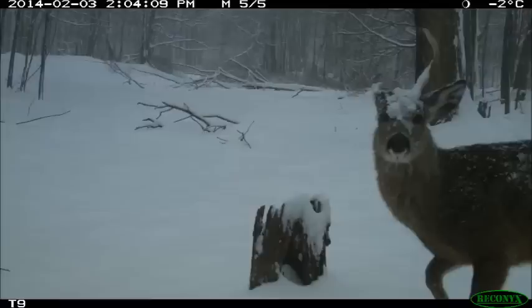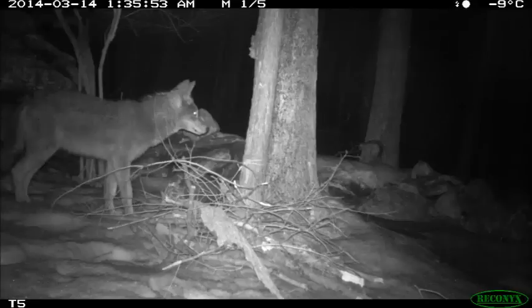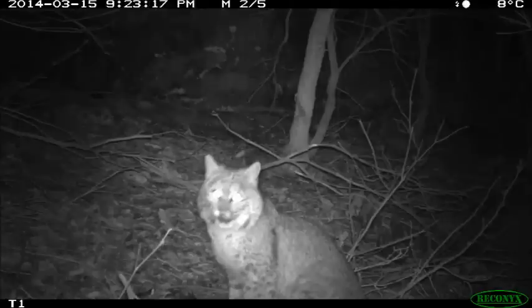Cameras have identified a variety of common animals such as deer, raccoon, and coyote, as well as less common species such as fisher and bobcat.